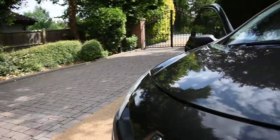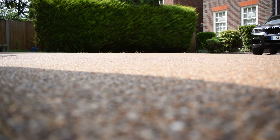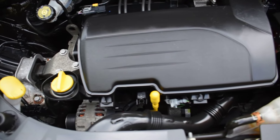Now I'll put the camera down and open up the bonnet for you. You can see it's all nice and clean under here too, in superb condition.